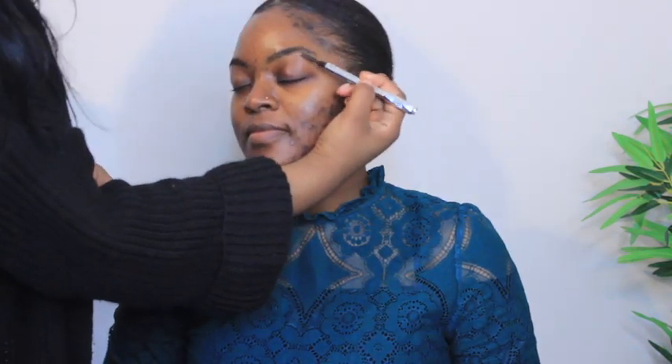I went ahead to use the Benefit Goof Proof brow pencil to outline her natural eyebrow shape. I like to do really small strokes because I like eyebrows to look as natural as possible.